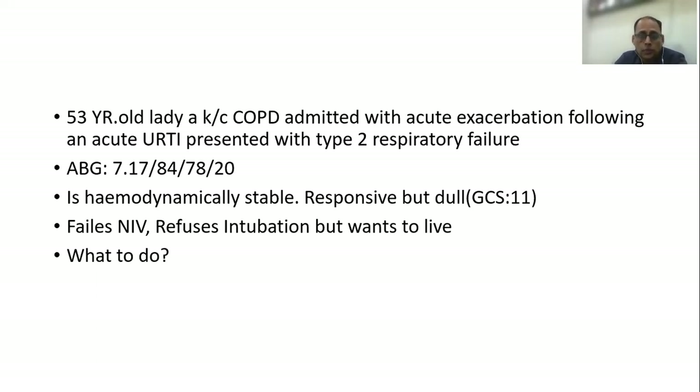Her condition started worsening — PaCO2 went on going up and she became more and more drowsy. We also realized that she had given an express directive not to be intubated. But this was not a case of palliative care; we were dealing with a reversible disease process and she wanted to live. So what do you do in such a situation?